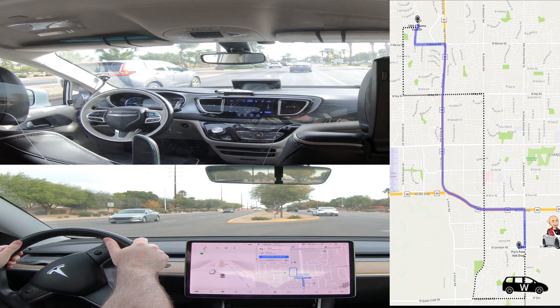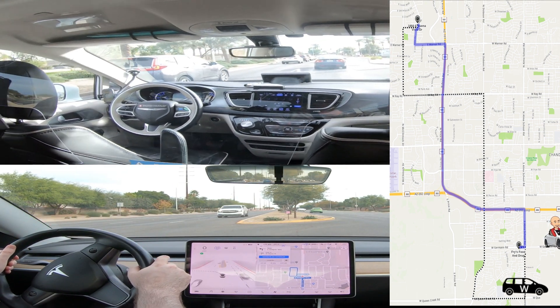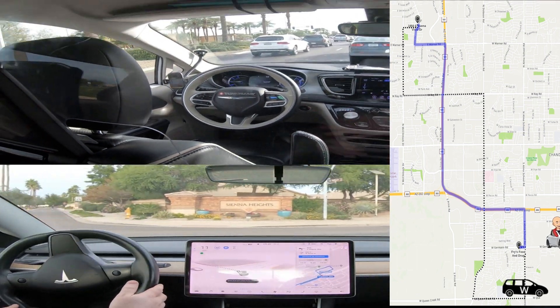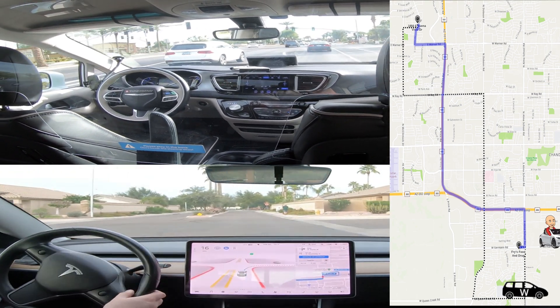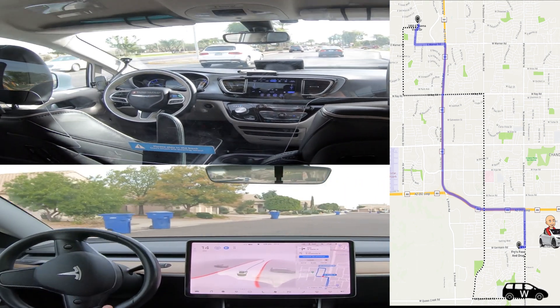I think certainly you or I could have made it through — there's about a two-second gap there — and probably the FSD system could have made it through. But I wasn't comfortable with the safety margin, considering the uncertainty of the FSD system in intersections and turns sometimes. So I did take over there.